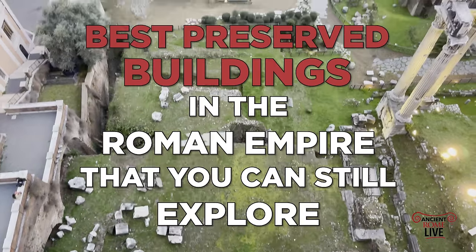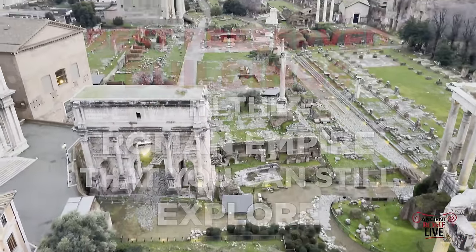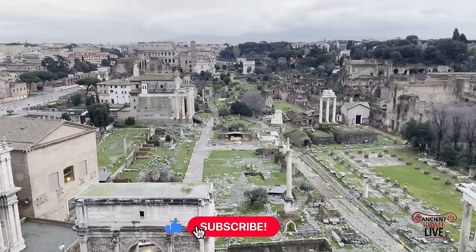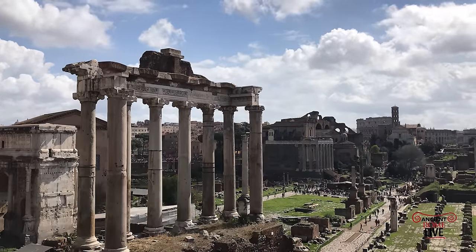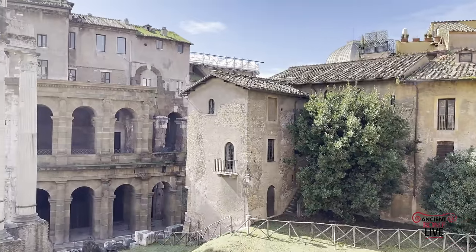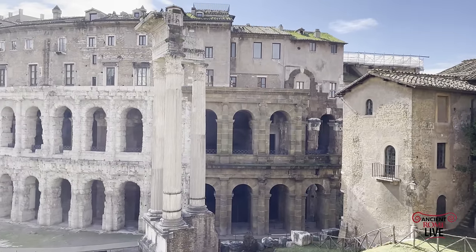The best preserved Roman buildings exist throughout the sprawling Roman Empire. Today we'll travel all around the confines of the empire, but we'll start first with Rome, which was the capital and had more buildings than any other city. It was the largest city in antiquity, up to one million inhabitants, and as the later papal capital, so many of its buildings remained in use, thereby ensuring their preservation.